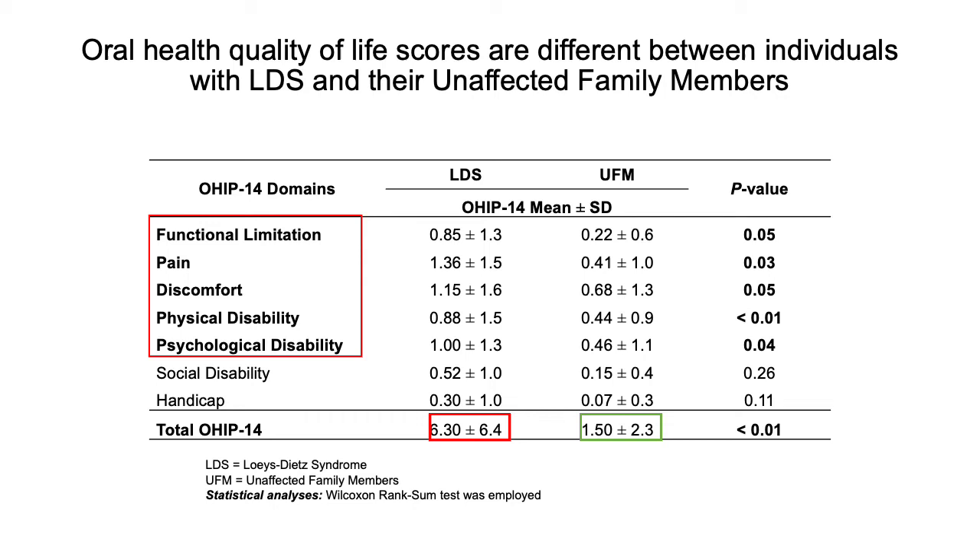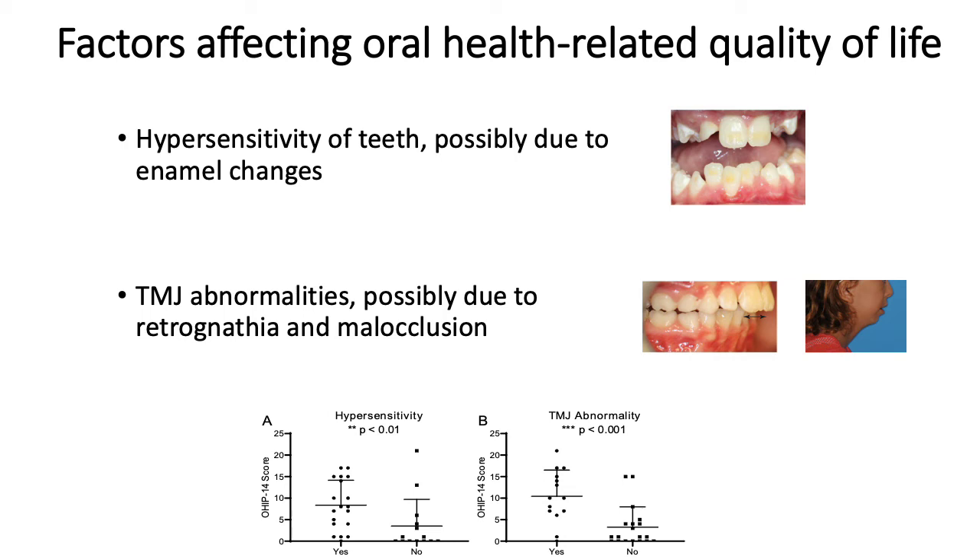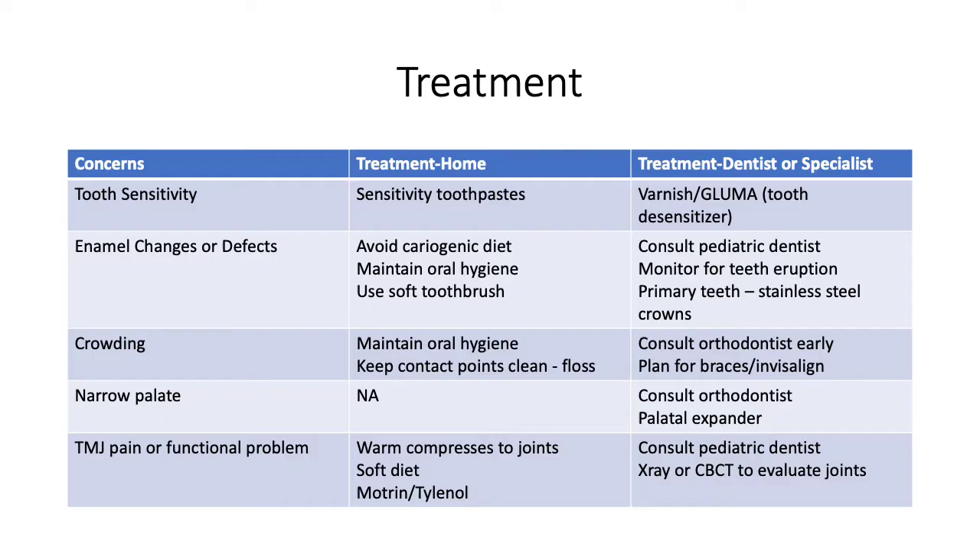You can imagine that these oral and dental findings can affect the oral health quality of life. When we had our patients answer the oral health quality of life questionnaire, or the OHIP-14, we found that our patients with Loeys-Dietz syndrome had higher scores in red, which indicates a worse oral health quality of life compared to their unaffected family members, seen in green. Our data also showed that the worst quality of life scores seemed to be related to hypersensitivity of teeth, possibly due to enamel changes, or the scores were related to TMJ abnormalities, like joint pain, limited range of motion, and joint sounds, possibly due to retrognathia and malocclusion, as seen on the pictures along the lower right.